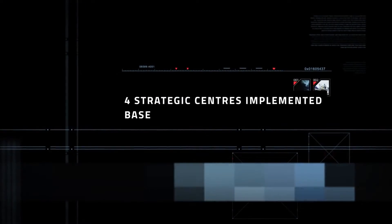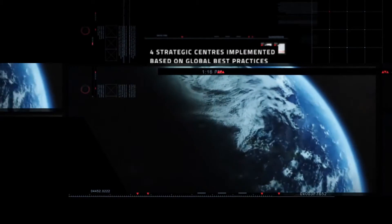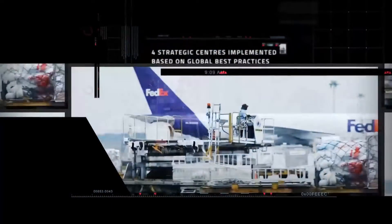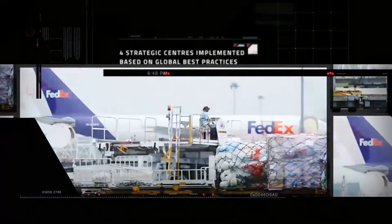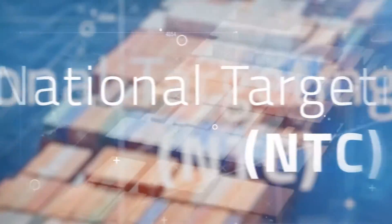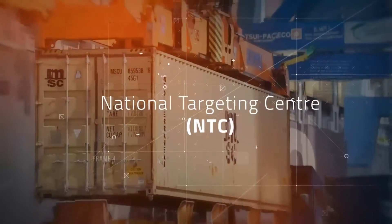U-Customs benchmarks global best practices in customs clearance and enforcement activities. Four strategic centers are implemented to ensure an efficient and effective customs system while providing the best trade facilitation. The four strategic centers are: National Targeting Center (NTC), to handle central risk management works of profiling and targeting of vessels,